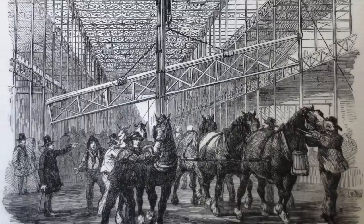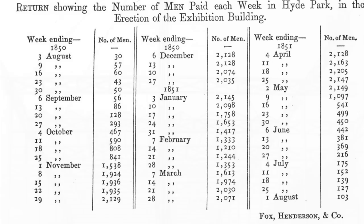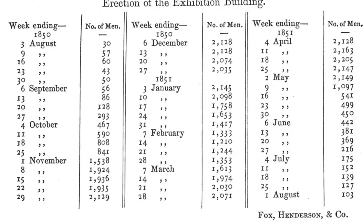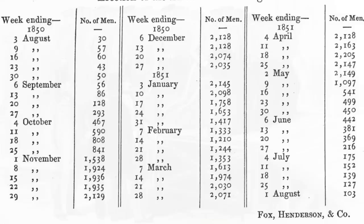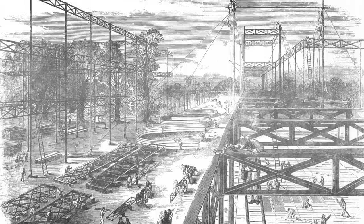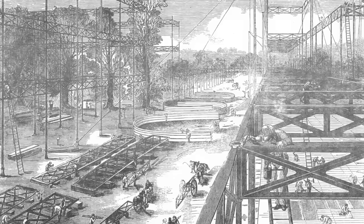The scale was extraordinary: 3,230 columns and 2,300 girders. The first column went up on the 26th of September — only a few weeks after being on site. By that time there were 400 men working; a month later the workforce had risen to 1,500, and before the end of the year, 2,260. The barrel vault at the centre had laminated timber arches — the first went up on the 4th of December, and all 16 were done in one week.